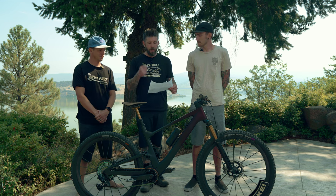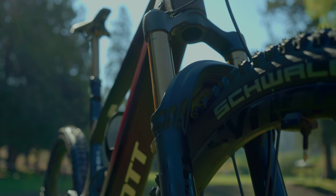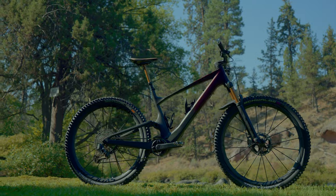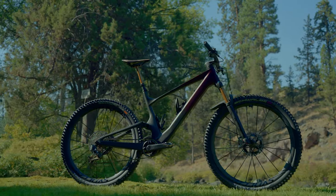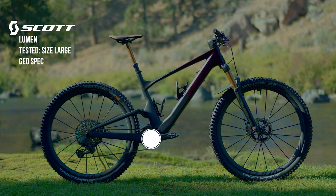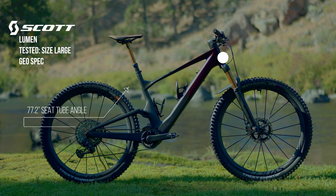It is a 130 millimeter front and rear travel, XC-focused trail bike, with the geometry, stem, and bar to back that up. The size large has a 476 reach, 625 stack, 347.6 millimeter bottom bracket, 450 chainstays, an overall wheelbase of 1,240 millimeters, a 77.2 degree seat tube angle, and a 65.5 degree head tube angle.